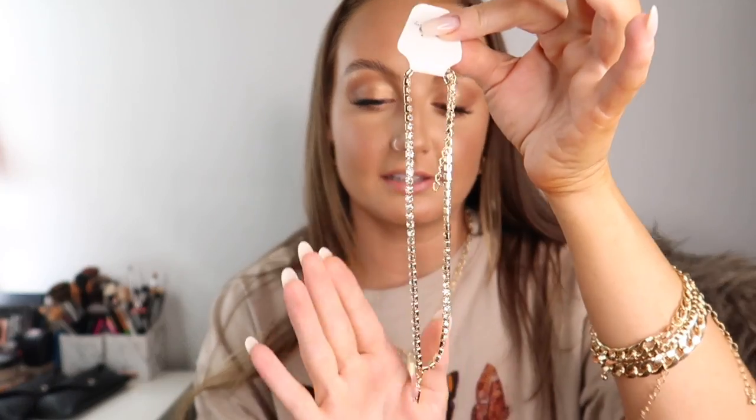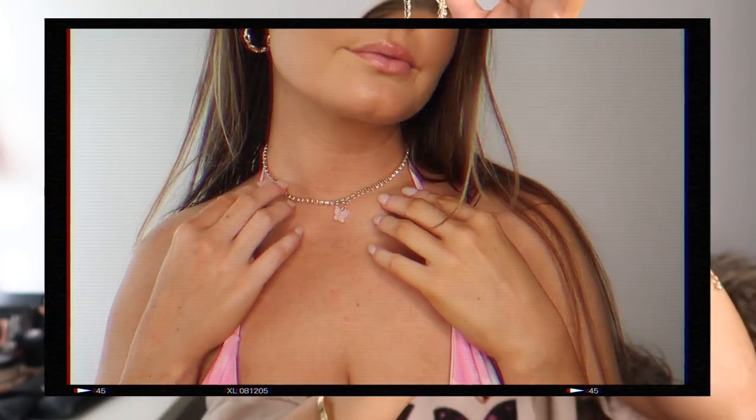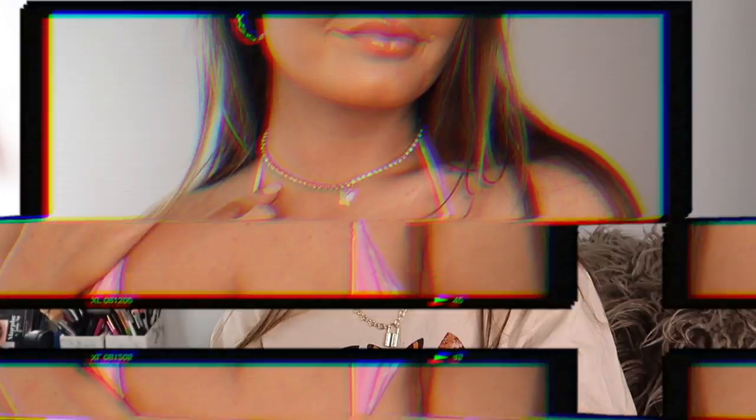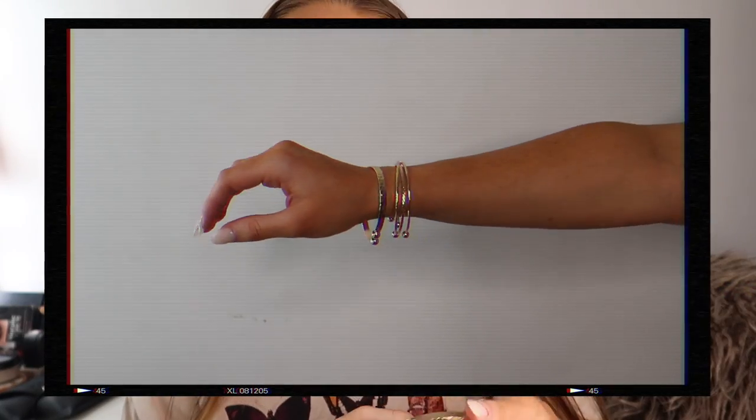Next I got this rhinestone detailed necklace — it's like a choker with a little pink butterfly charm on it, which I think is so adorable. I also picked up a pack of bangle bracelets since I didn't have any. I like this one especially because it has a hammer detail. I also got a mixed bracelet pack that has chain bracelets, rhinestone bracelets, and a little clasp bracelet — really good for layering and variety.